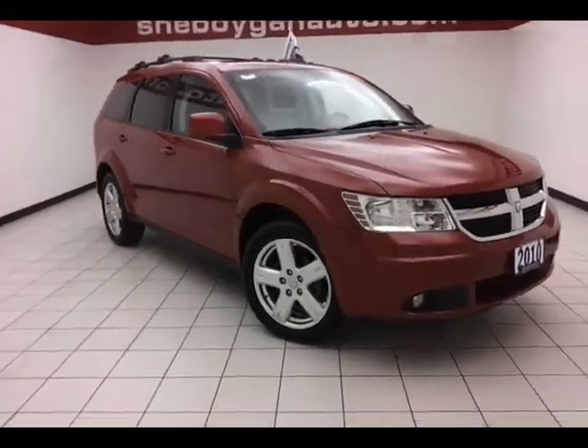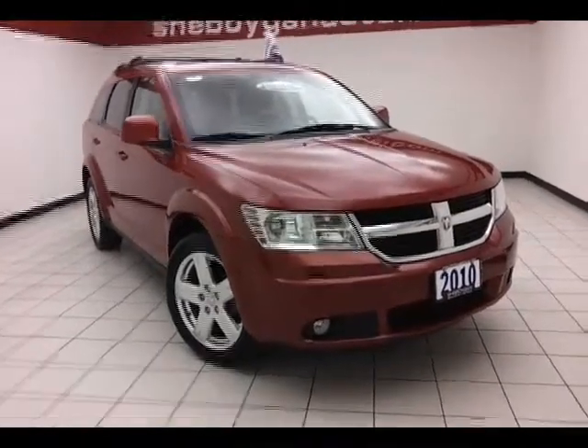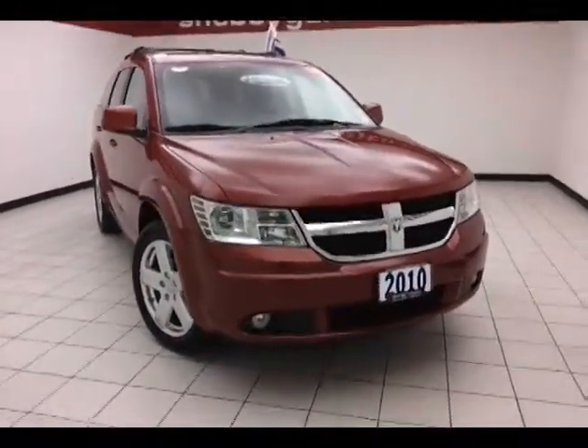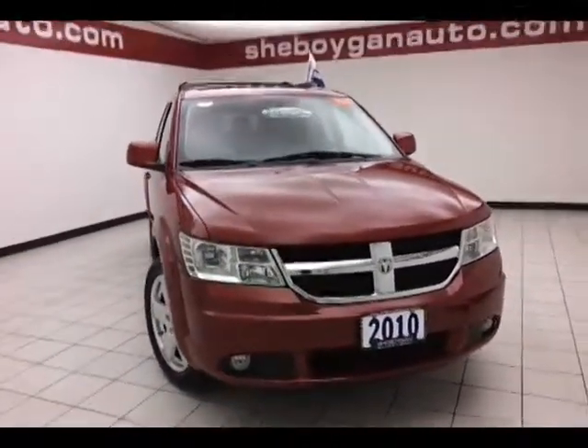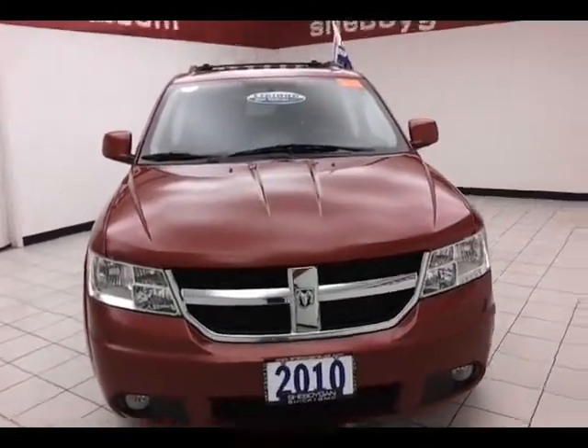Today's special is the 2010 Dodge Journey SXT all-wheel drive, stock number 8991A. Only 33,000 miles on this one-owner local trade, with a clean AutoCheck history report, inferno red in color.